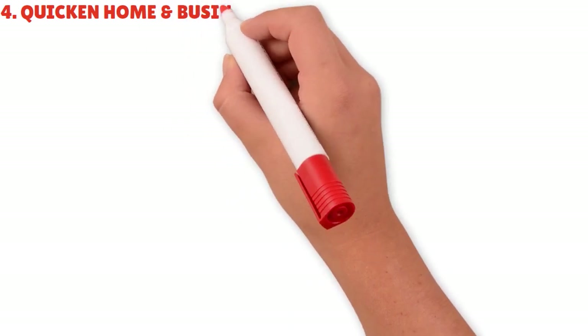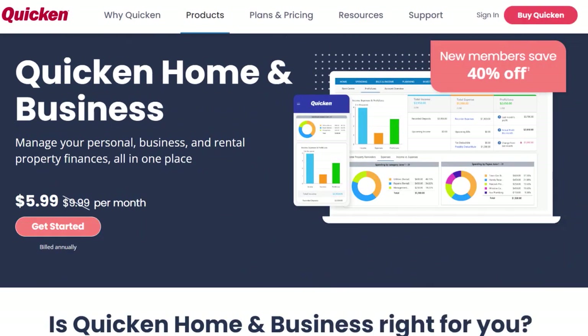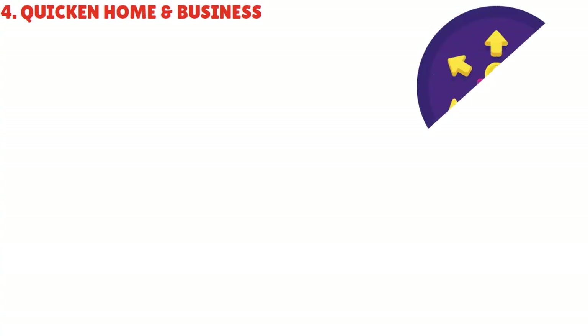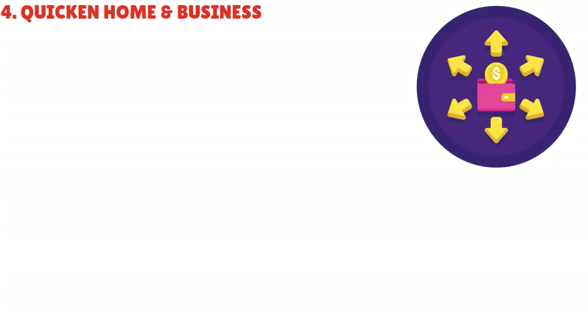Let me talk about the fourth product: Quicken Home and Business. This tool is for the small business owner. With Quicken Home and Business, you have comprehensive features including access to all Quicken Premier features. You can manage personal and business finances together and separately if you want to. You can store business and rental property documents, and manage tenants, payments, expenses, lease terms, rates, deposits, and more.